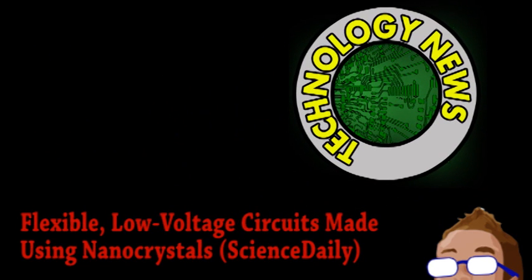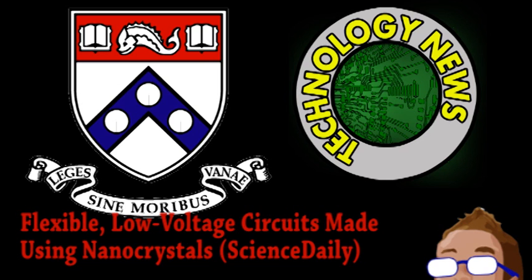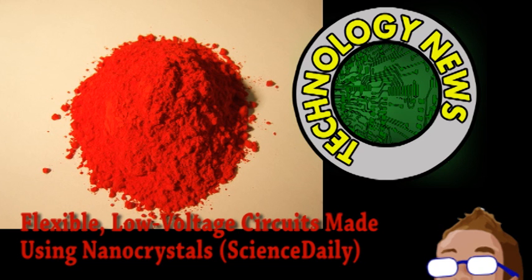Next is news from the world of technology. One of the major goals of those developing new technological devices is flexibility. To that end, a team from the University of Pennsylvania have been developing a way to make flexible circuits. Their semiconductor of choice was cadmium selenide, to replace the generally brittle silicon.